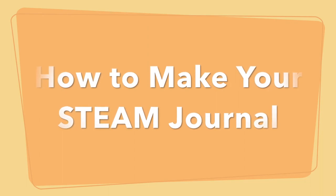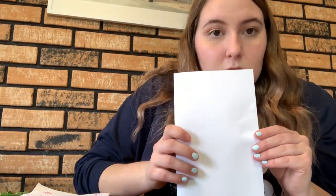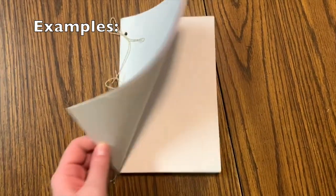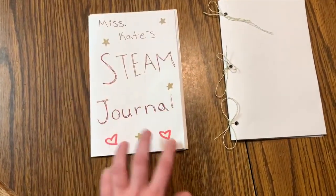Here's a quick tutorial on how to make your own STEAM journal at home. Take some blank paper and fold it, matching the corners. Then take the next page, match the corners, and fold it over again. Keep repeating until all your pages are together. If you have a hole punch, you can punch holes and tie some string around it — but if not, no worries, just folded works fine. Decorate the front with doodles and get creative with the cover!